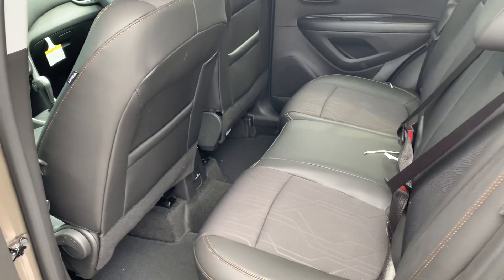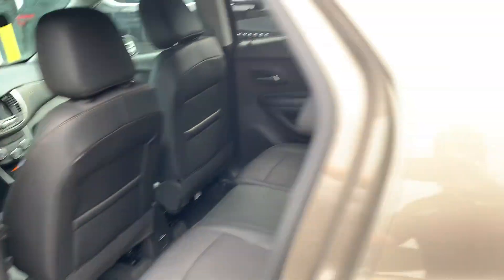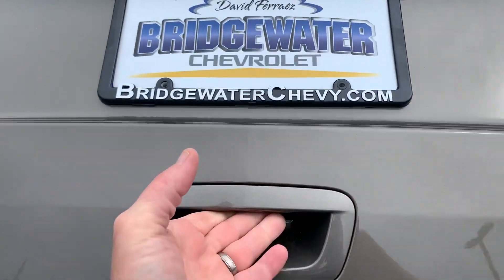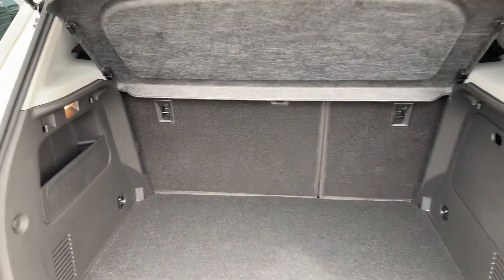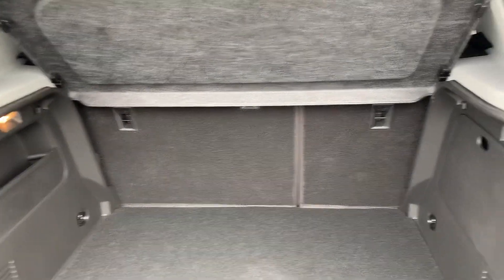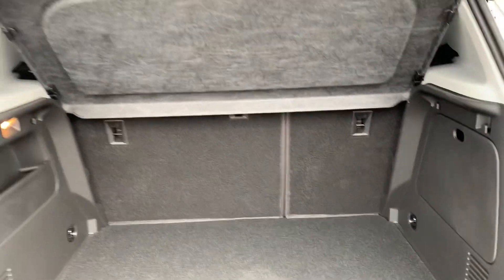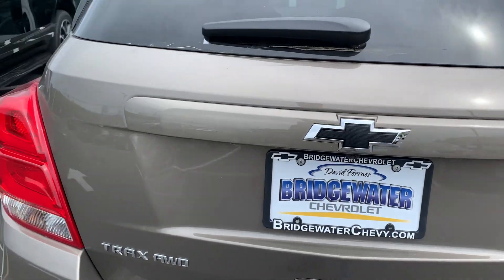There's plenty of room in the back seat, and plenty of room behind the back seat as well. The seats fold down — you can see the 60/40 split bench, which allows you to have more storage.